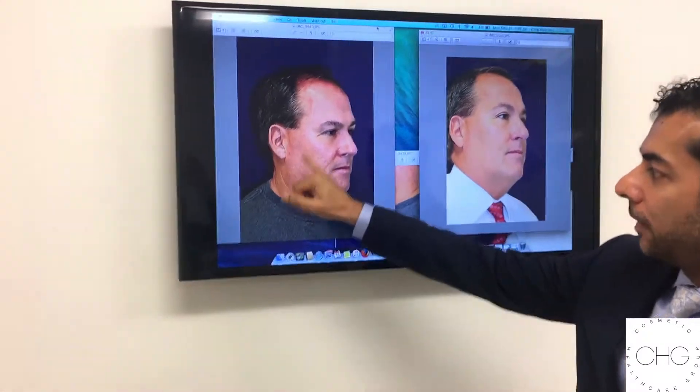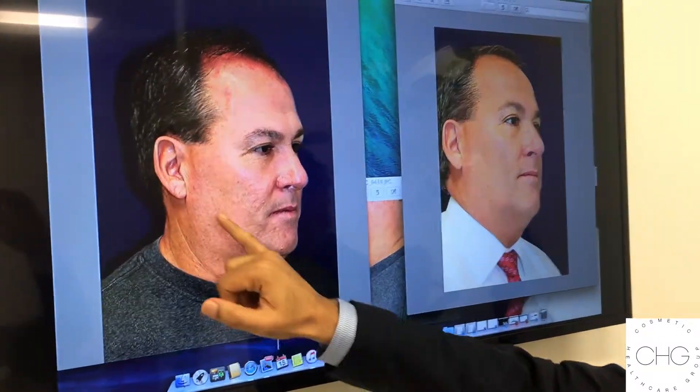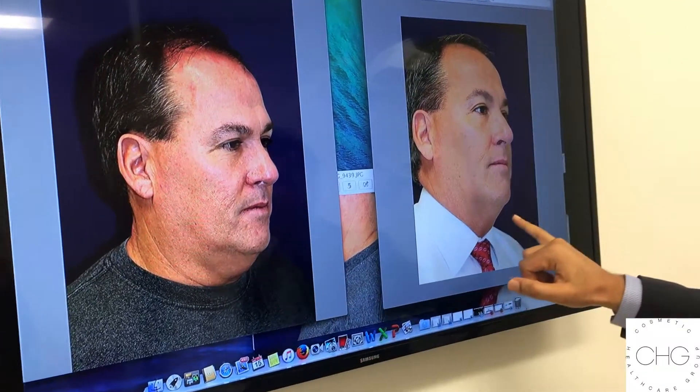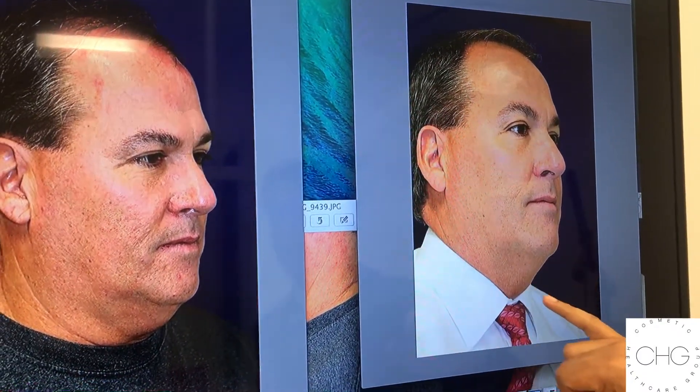So he underwent lower face Ultherapy, and you can see here he has a fullness in the neck and not a very well-defined jawline. And here he is about six months after the lower face Ultherapy. His neck is much tighter and the jawline is overall much tighter.